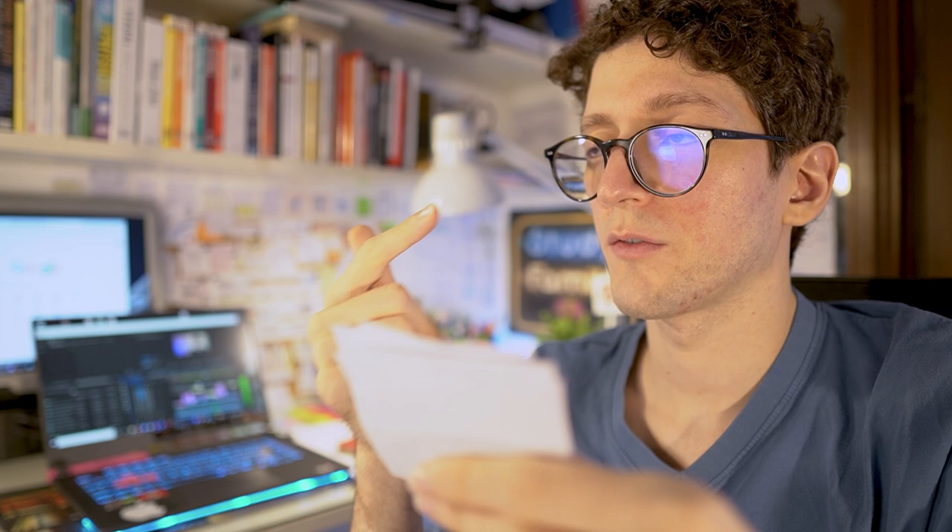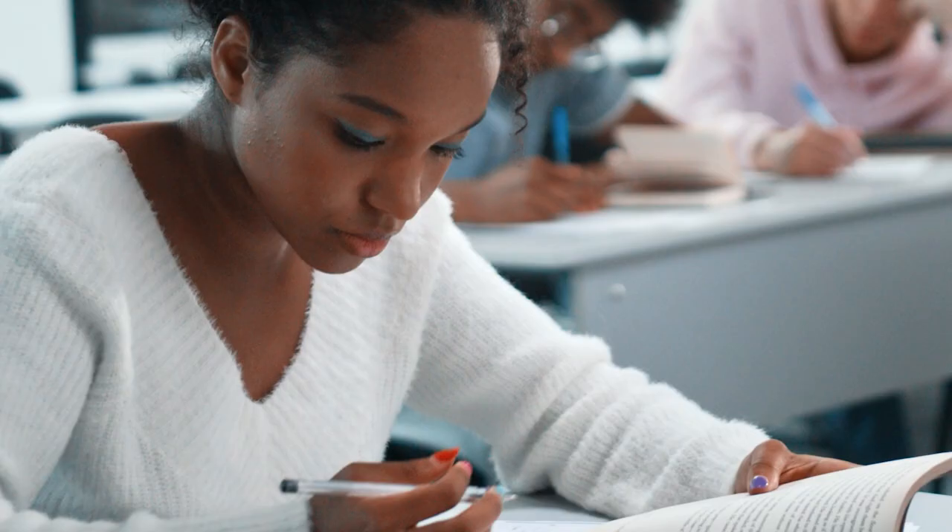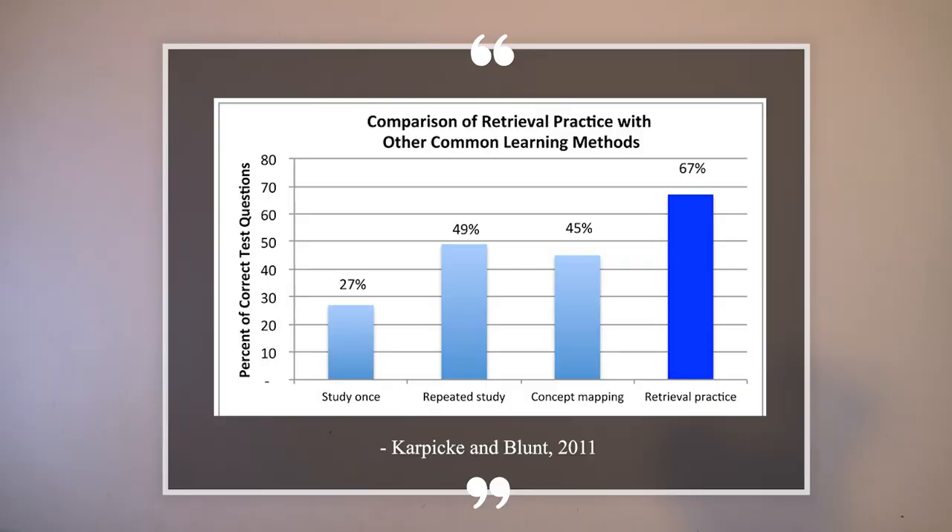Retrieval practice is often associated with self-testing and with the use of flashcards, which use the same retrieval principle: they ask you a question, they force you to retrieve the information, and then you can check if you got it wrong or right. Following the retrieval principle, you take all the tests available, use them as much as you can, and also make tests of your own starting from the material that you need to know.